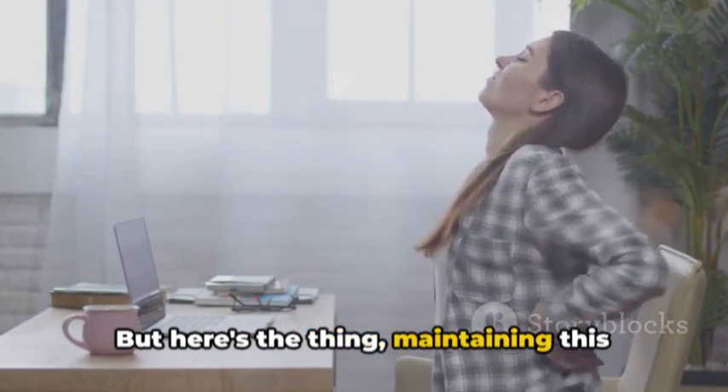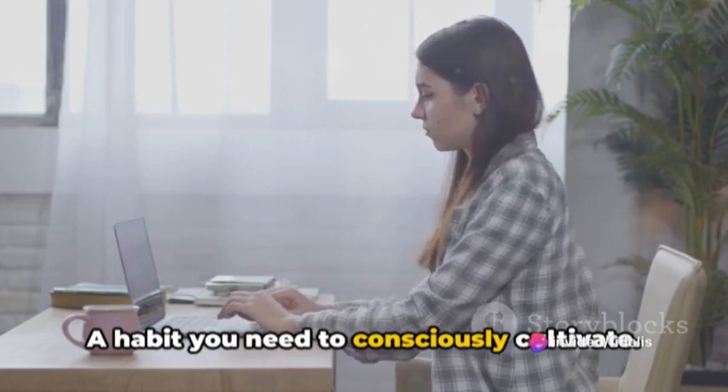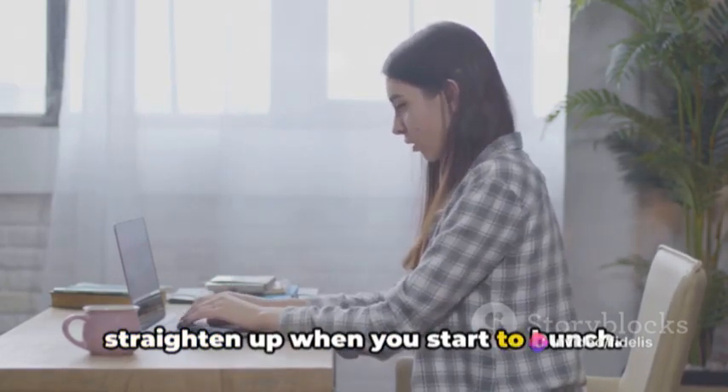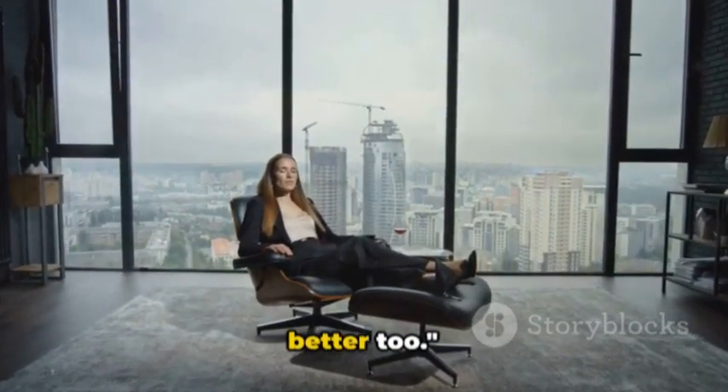But here's the thing: maintaining this posture isn't a one-time deal, it's a habit. A habit you need to consciously cultivate. So catch yourself whenever you slouch, straighten up when you start to hunch. Remember, good posture is not just about looking confident, it's about feeling better too.